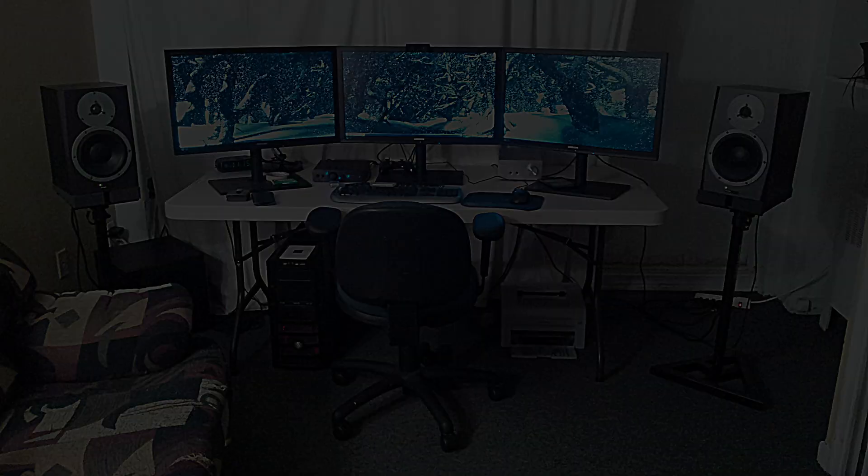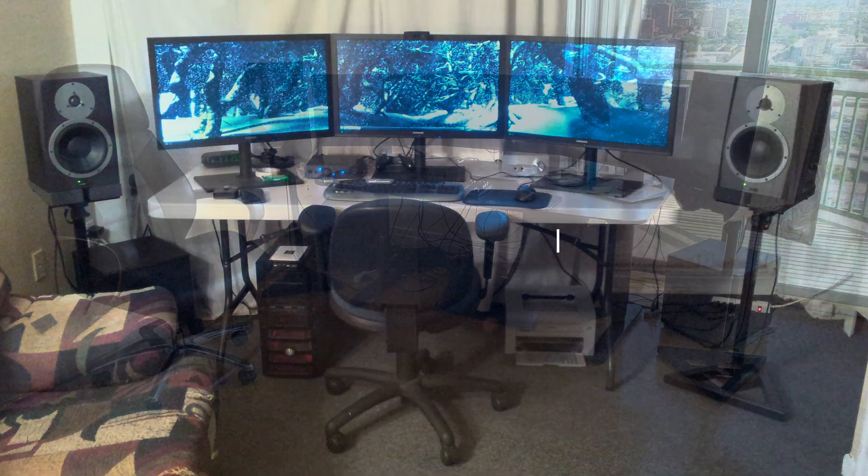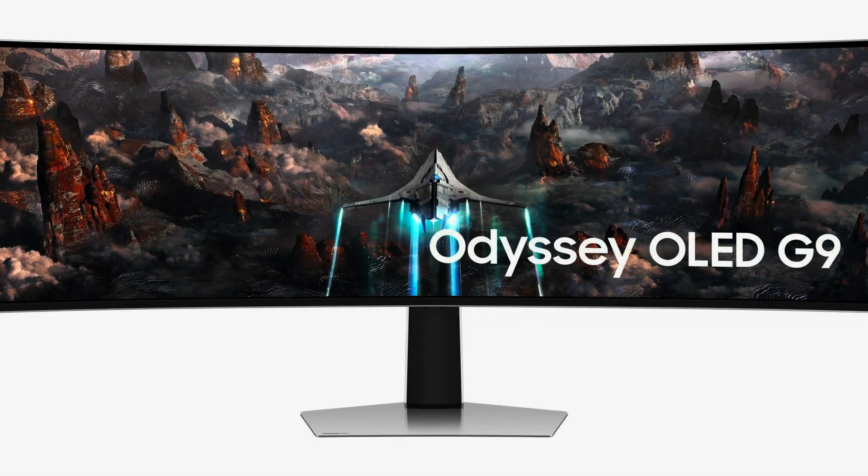Hi everyone. Today I want to show you what it's like to live with a 32x9 screen. I have been using a triple monitor setup for the last decade and in the last six months I traded it for a 32x9 screen.